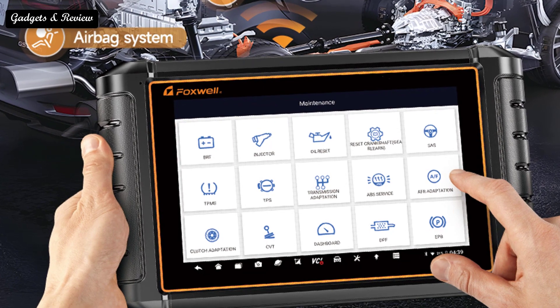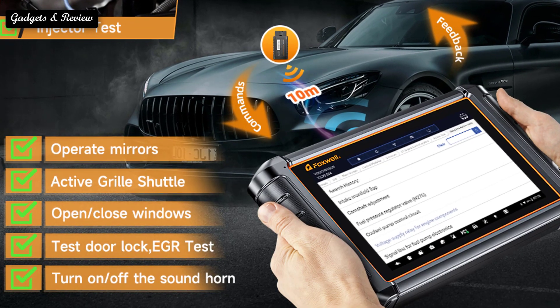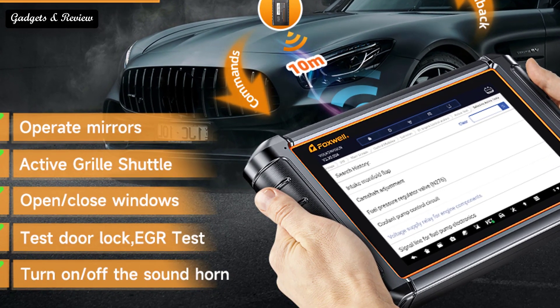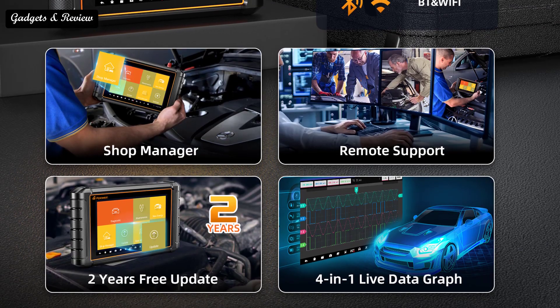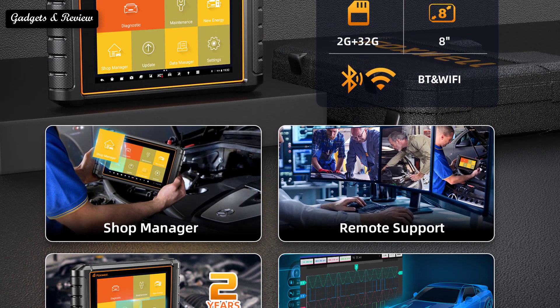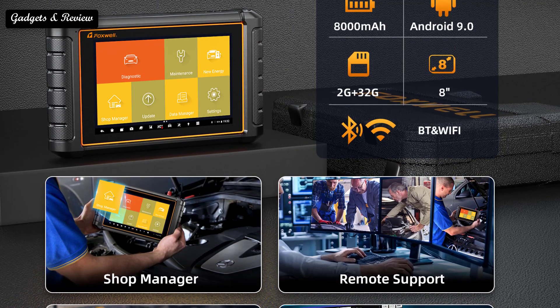The NT909 covers body, chassis, powertrain, fuel system, and light system. It reads and erases codes, views live data, retrieves ECU version information, and supports a full range of car models and full car system diagnosis, making it a professional automotive diagnostic tool. Being the economical version of the Foxwell GT65 which is equipped with full connectors, the NT909 gives you a cost-effective alternative.